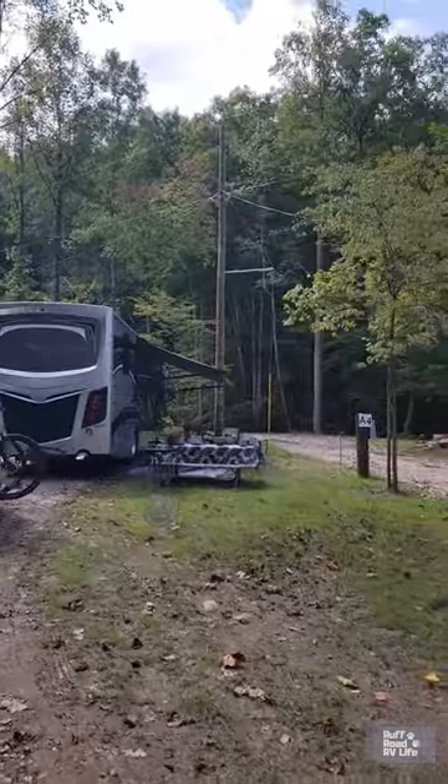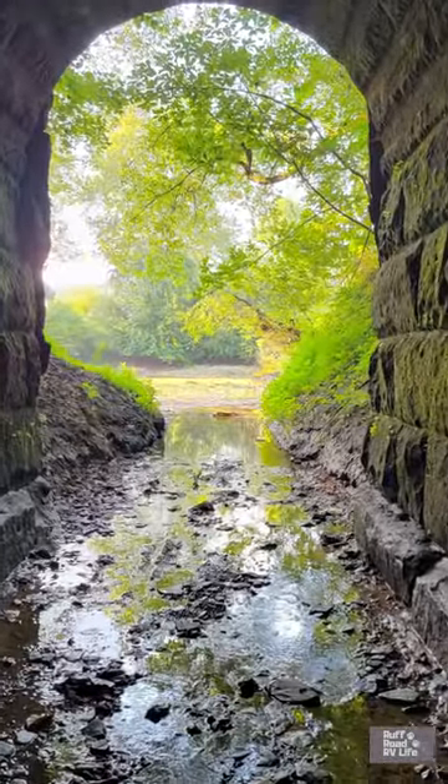For the full tour of this park, you can check it out on this channel — Rough Road RV Life. Happy camping, y'all.